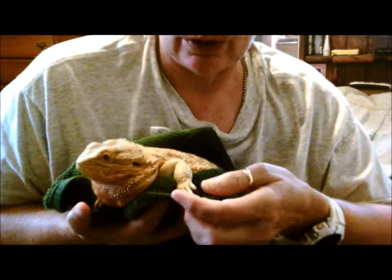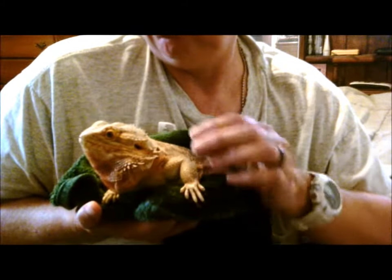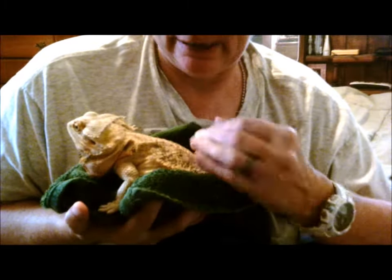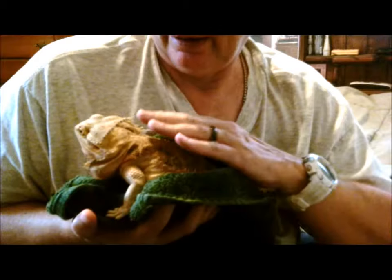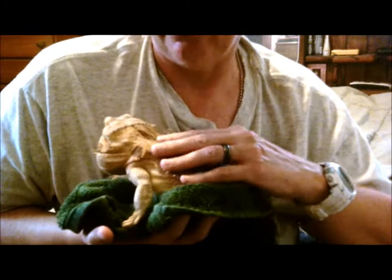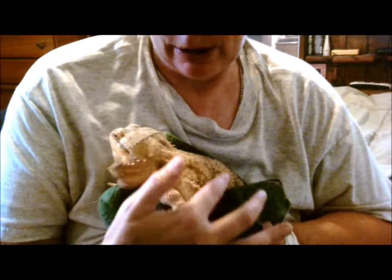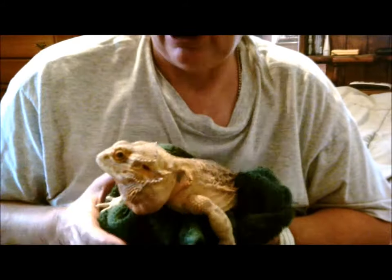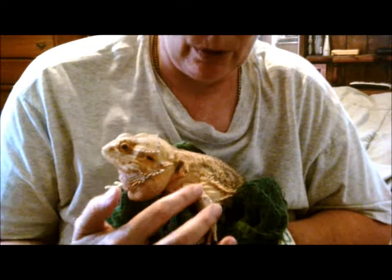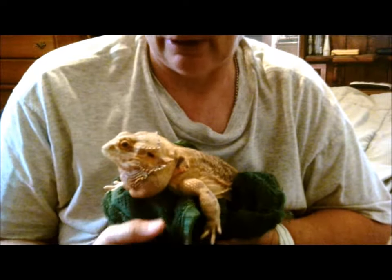His diet was very poor. He was being fed crickets, lettuce, and apple — I believe that's what they told me. He was so filthy that you couldn't even see his colors. When I brought him home, he was just brown because he was so covered in that sand.